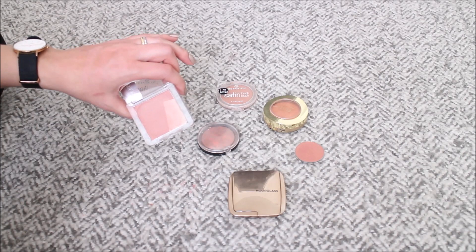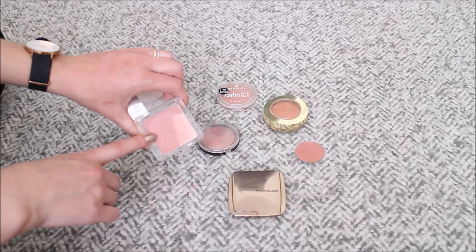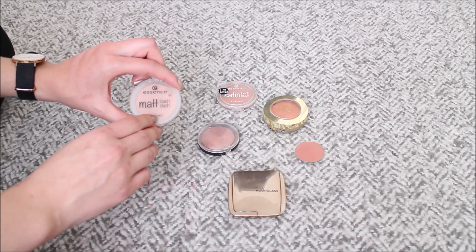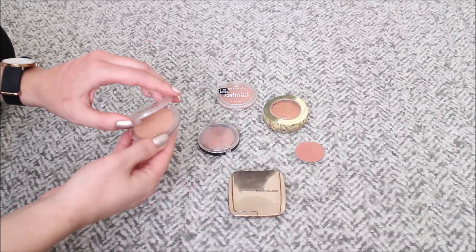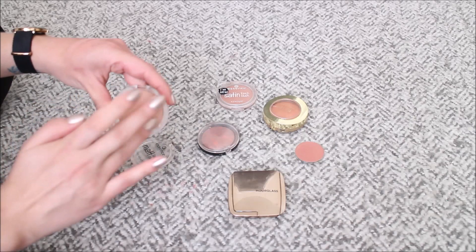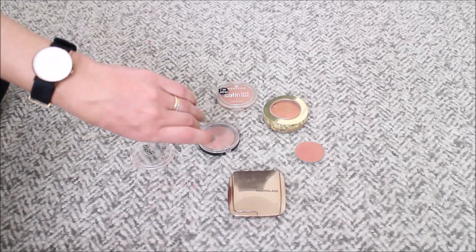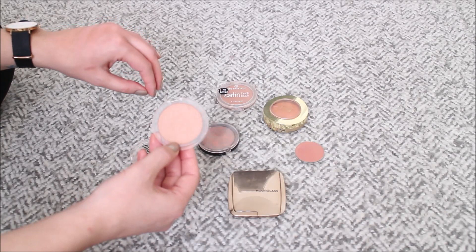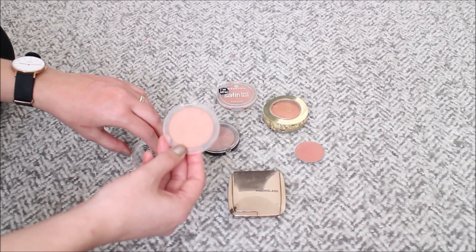By the way, that blush is the Catrice Light and Shadow Blush in Brons Me Up Scotty — I'm pretty sure it's discontinued now. Then this is my last matte neutral blush, the Essence Matte Touch Blush in Brons Me Up. This is the most neutral blush I have — it's just beige with no red in it at all. It looks like nothing but I think it's a perfect blush for neutral looks. If I'm doing taupe looks, which I've been doing recently while panning a taupe eyeshadow, this is the blush I most often reach for. I really love this blush and I'm keeping it.